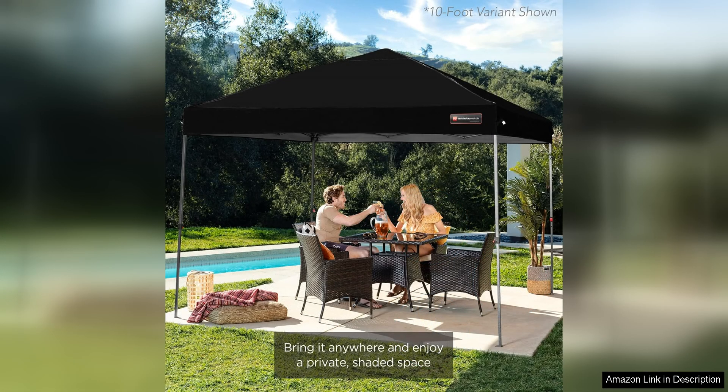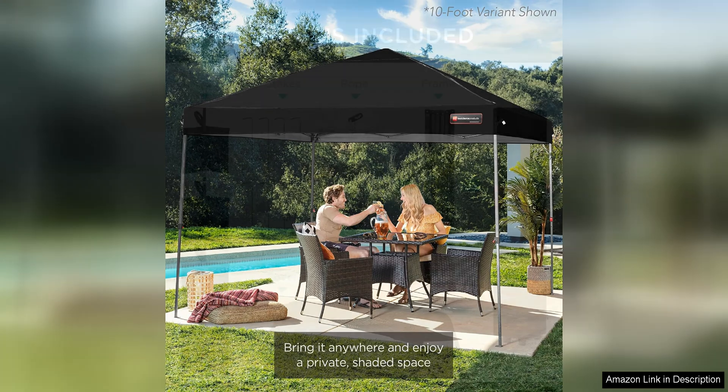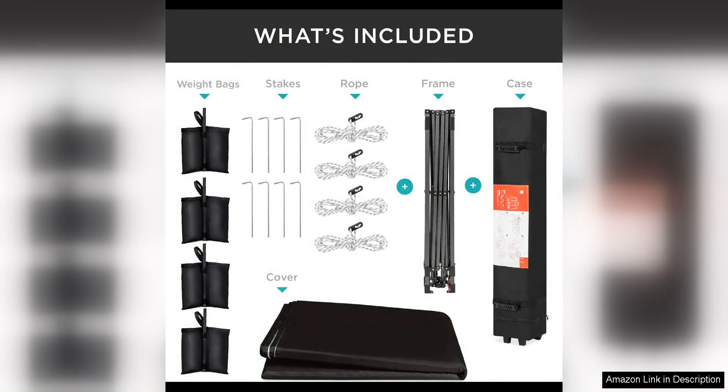In addition to its ease of setup, the Best Choice Products pop-up canopy tent is also highly versatile. It features adjustable height settings, allowing you to customize the canopy's height to suit your needs. The tent also comes equipped with sturdy stakes and guy ropes to ensure stability and security in windy conditions.